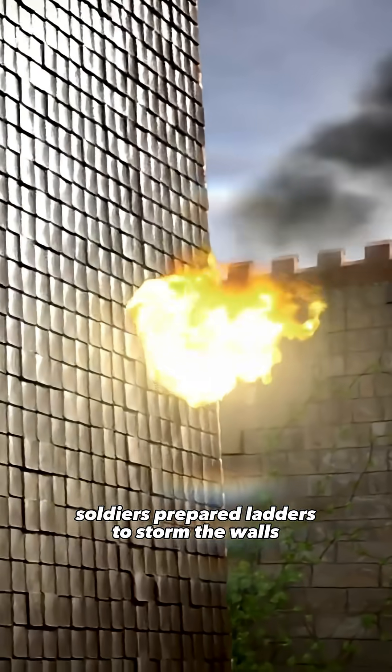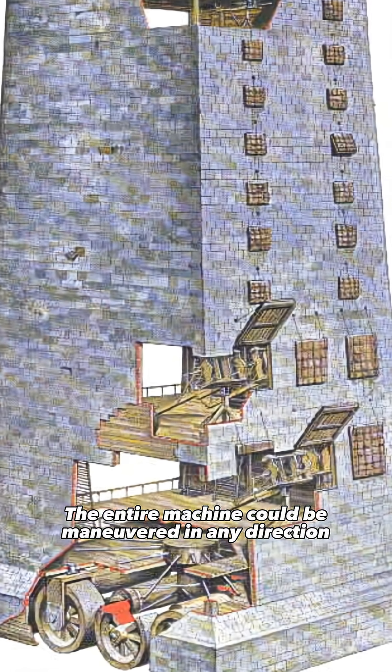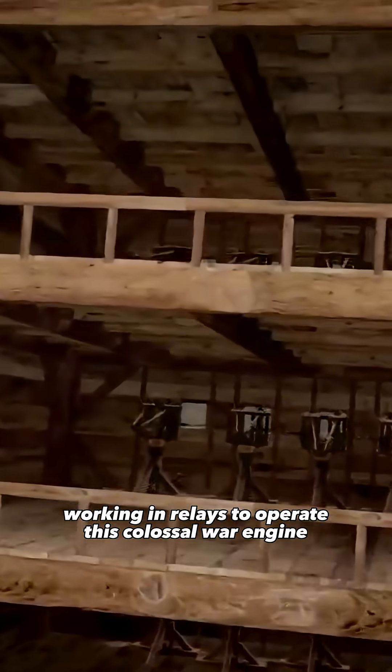On the top deck, soldiers prepared ladders to storm the walls. The entire machine could be maneuvered in any direction. It took 3,400 men working in relays to operate this colossal war engine.